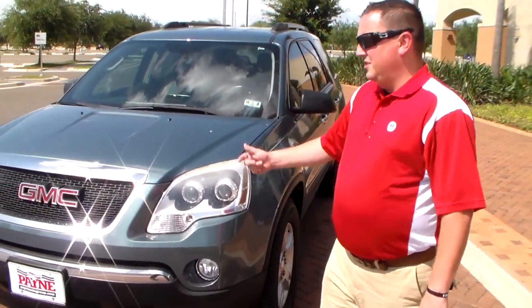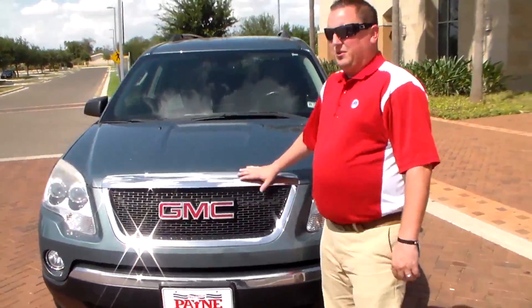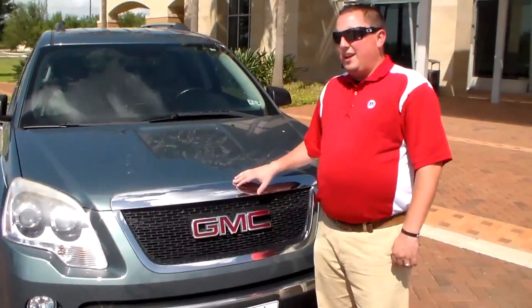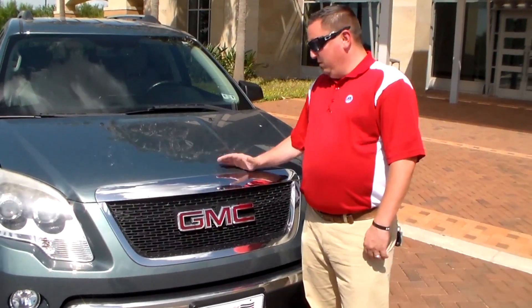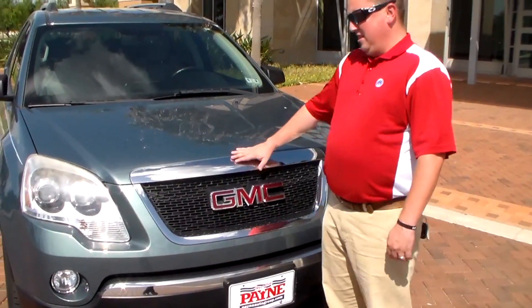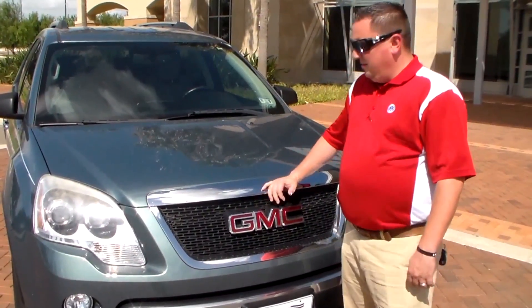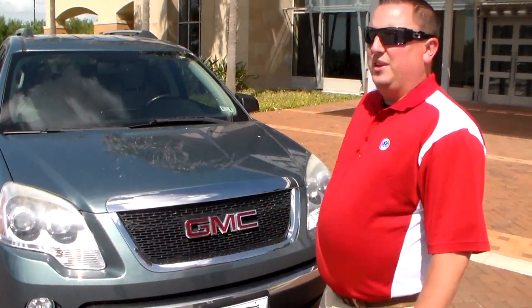Let's go ahead and talk about the engine. This vehicle comes with a 3.6 V6 engine. It's going to be 288 horsepower and 270 pounds of torque. Your gas mileage is going to be about 23, 24 — not too bad for a full-size SUV.